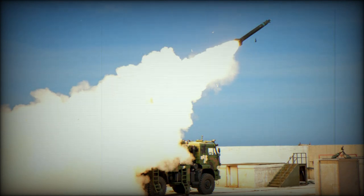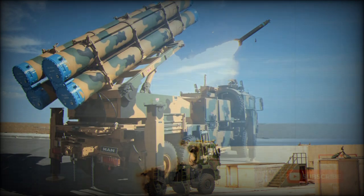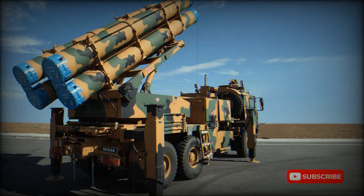For precision strikes, the TR-300K guided rocket is used. This rocket weighs 585 kg and has a range of 120 km. It carries a 105 kg high-explosive warhead filled with steel balls. The rocket uses inertial guidance with GPS and GLONASS update, is accurate to within 10 m, and has a destructive radius of around 70 m.